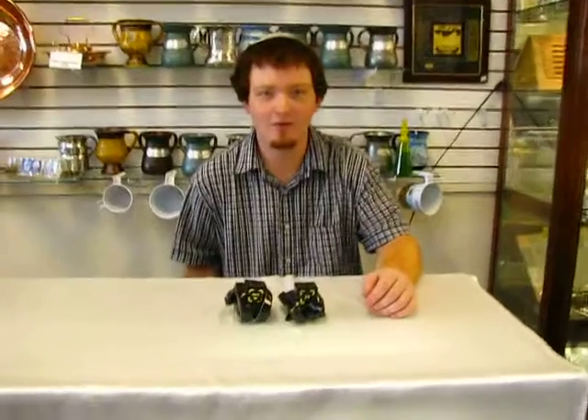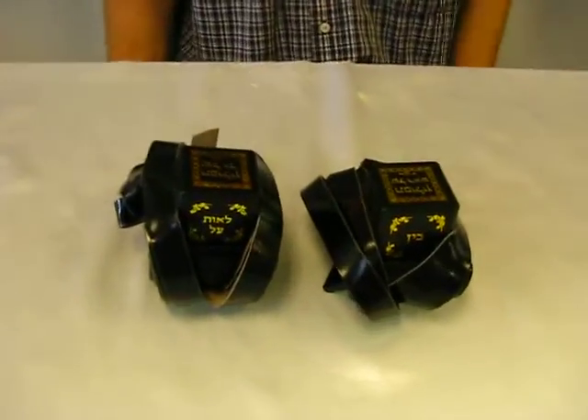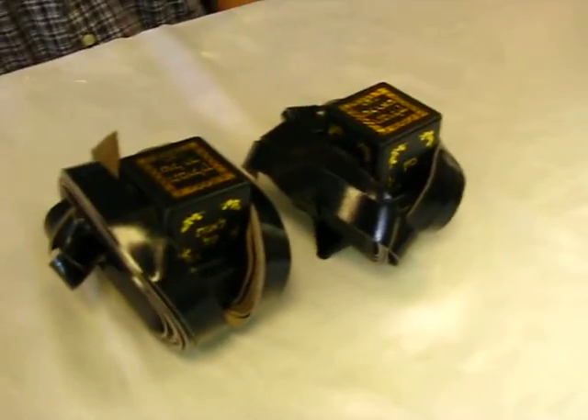Hi, my name's Adam. I'm from Aaron's Jewish Books and Judaica in the Mile High City of Denver, and I'm here to talk to you about tefillin. We carry three different kinds of tefillin: mehudrin, dachos, and gaso.